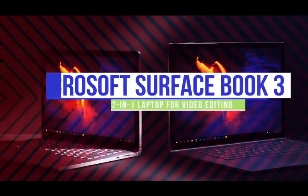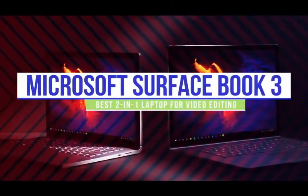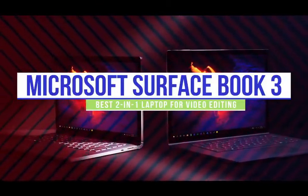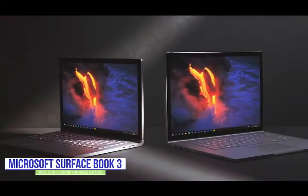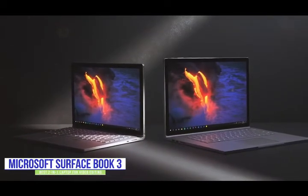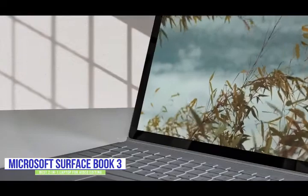The second product on our list is the Microsoft Surface Book 3. This is our best 2-in-1 laptop for video editing. If you find editing videos on traditional laptops too restrictive and prefer a 2-in-1 design for added versatility and productivity, then the new Microsoft Surface Book 3 adapts to the ways you edit and not the other way around, making it the perfect choice for you.